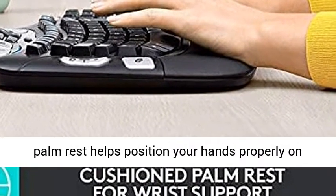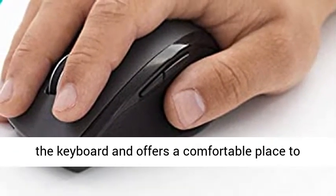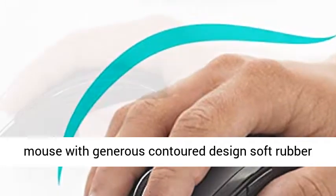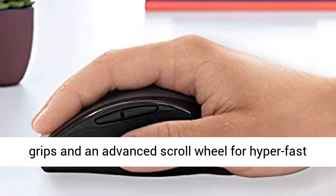A large cushioned palm rest helps position your hands properly on the keyboard and offers a comfortable place to rest them when not typing. Right-handed comfort mouse with generous contoured design, soft rubber grips, and an advanced scroll wheel for hyper-fast or click-to-click scrolling.